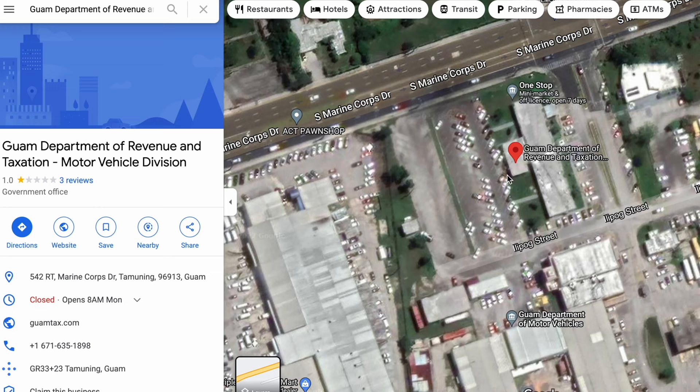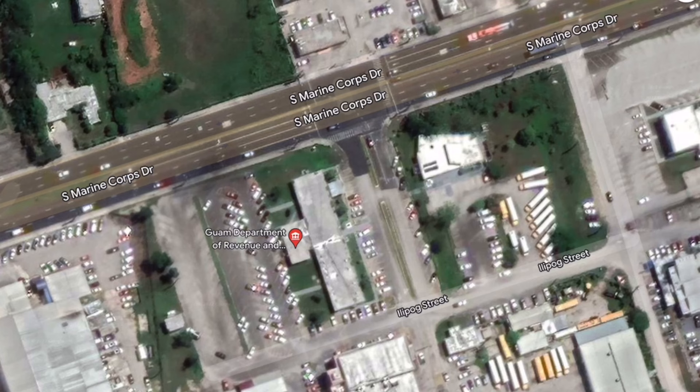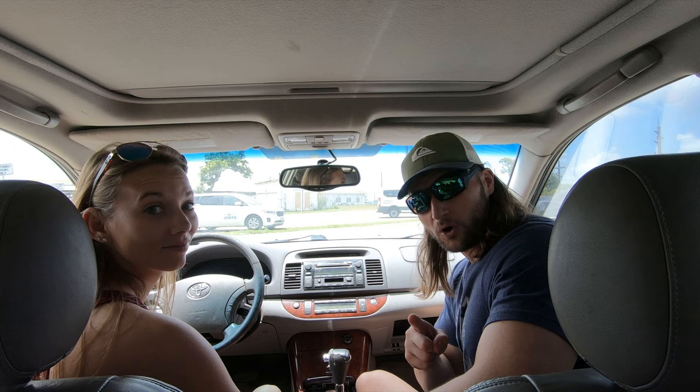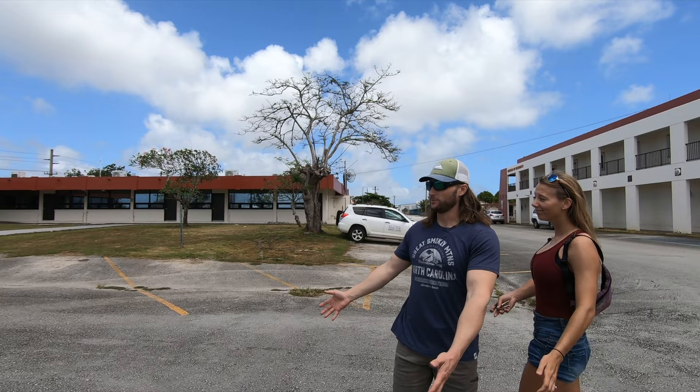We're going to show you which building it actually is. When you pull off the Marine Corps Drive, which is the main road here — that's the main interstate — you'll come up to this T intersection, take a right, and find your parking spot. We're going to show you which door to walk into, because this took me an embarrassing amount of time to figure out the other day. This is your parking lot that you can park in for free.